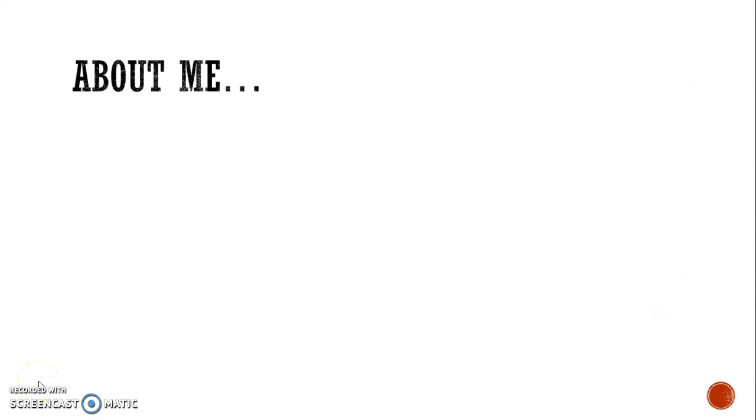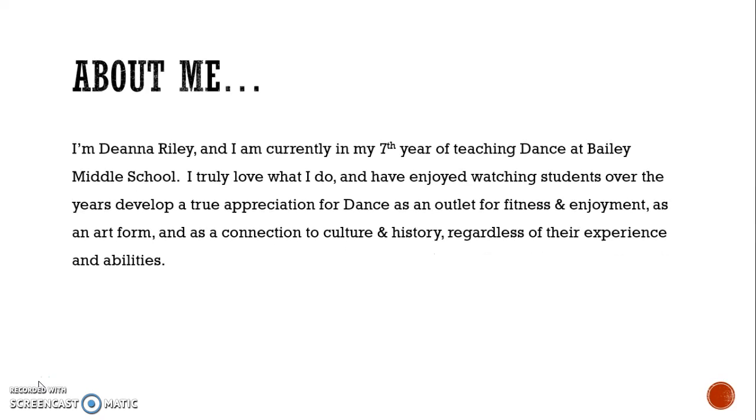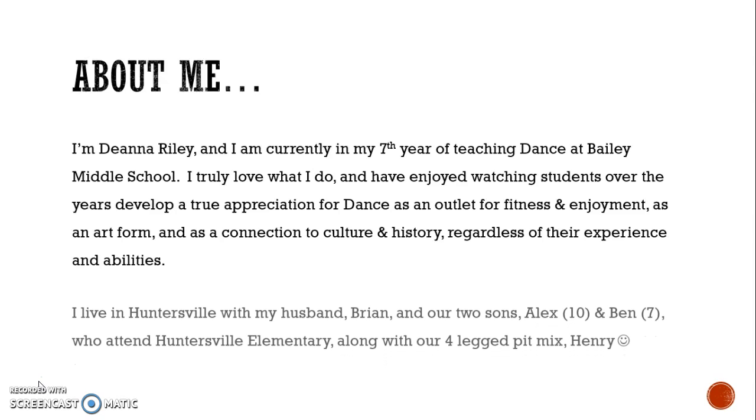Good evening Bronco families and welcome to Curriculum Night with Dance. I am Deanna Riley and I'm currently in my seventh year of teaching dance at Billy Middle School. I truly love what I do and have enjoyed watching students over the years develop a true appreciation for dance as an outlet for fitness and enjoyment, as an art form, and as a connection to culture and history regardless of their experience and abilities.